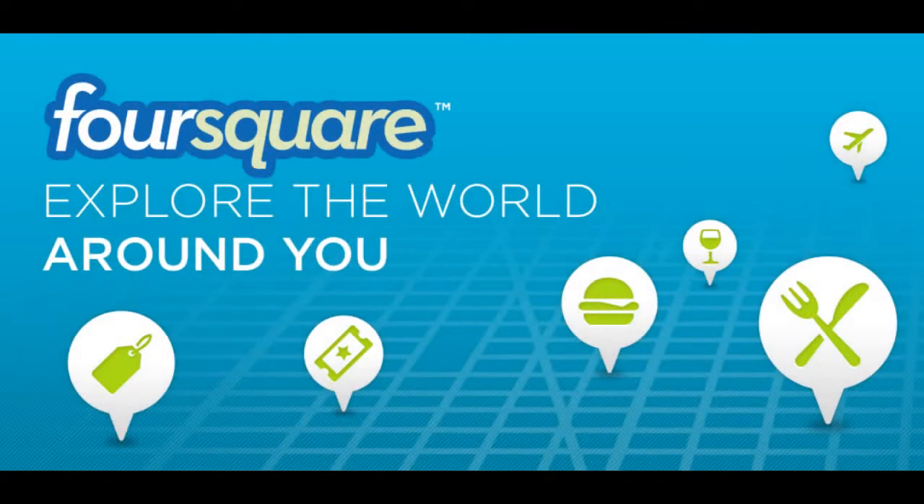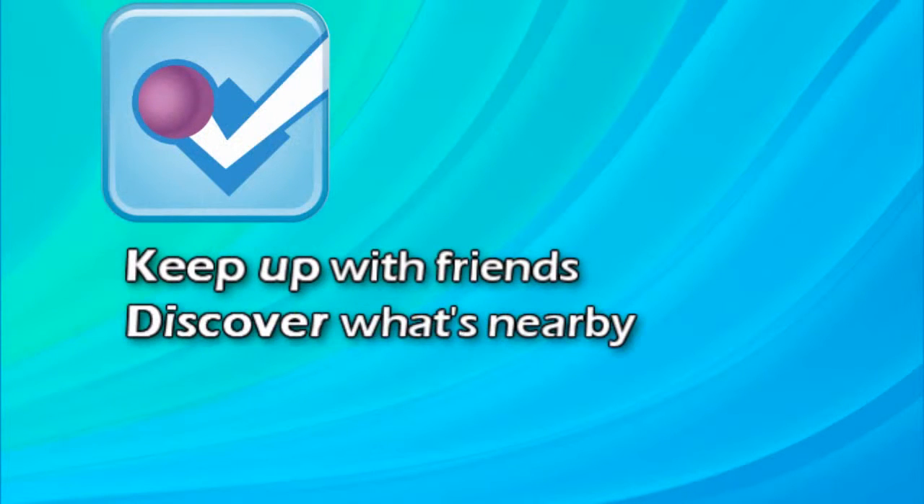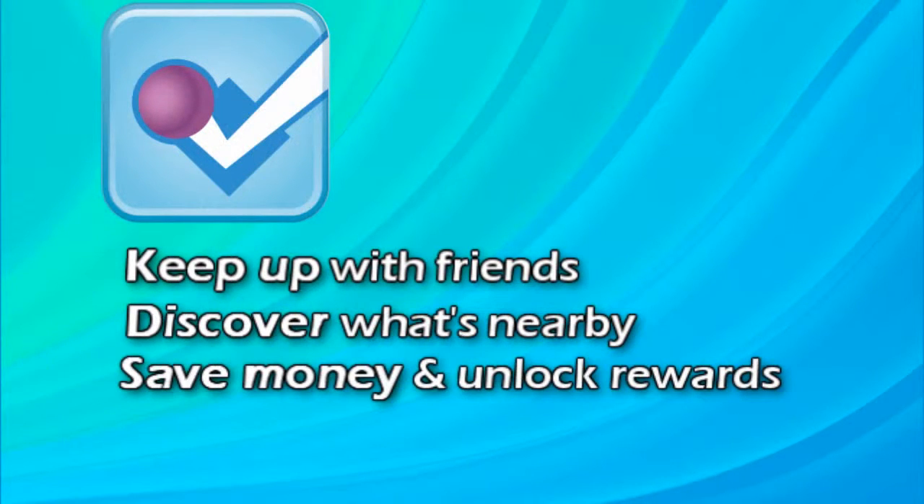In this video, we're going to talk about a really neat tool that needs to be a part of your online marketing strategy. It's called Foursquare, and in their words, they help people keep up with friends, discover what's nearby, save money, and unlock rewards.